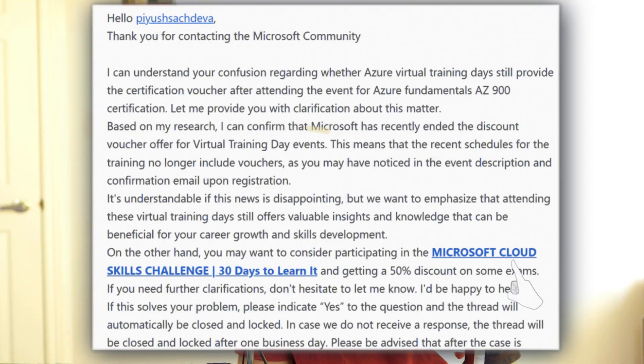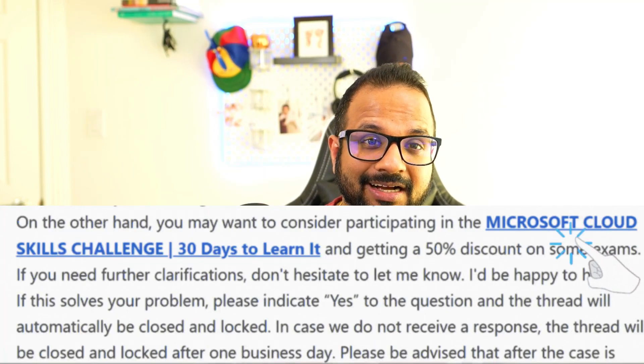So I wanted to get more details on it so I could provide more information to all of you. I posted a comment in the Microsoft certification forum and got the reply saying that yes, it has been discontinued, and I'm really sorry to say that.